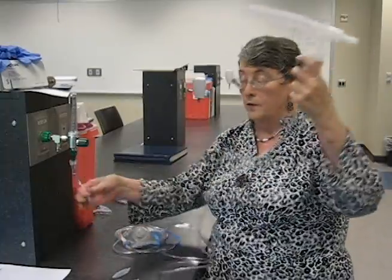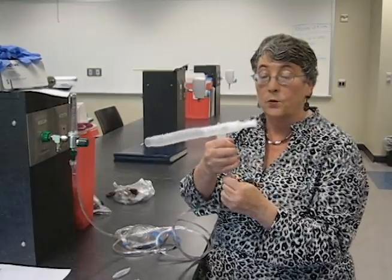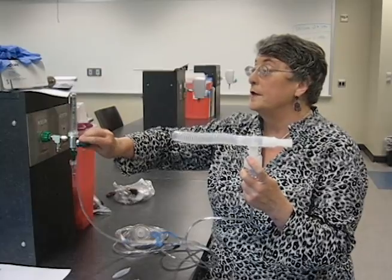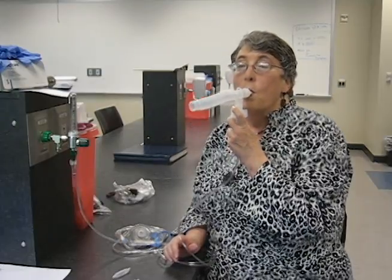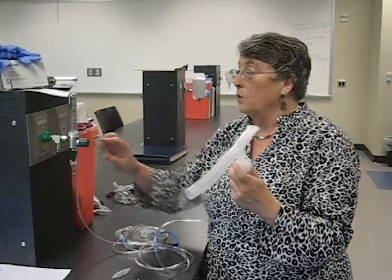I've got my O2 line going to the bottom of the nebulizer. This is a jet nebulizer, just like we've been working with on the trach collars. I turn this up to 6 to 8 liters per minute, which is the flow for this.